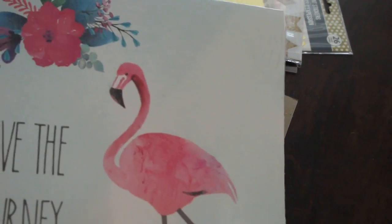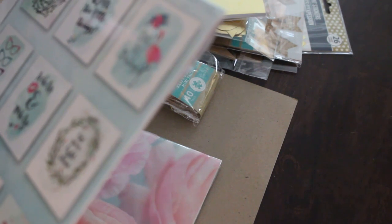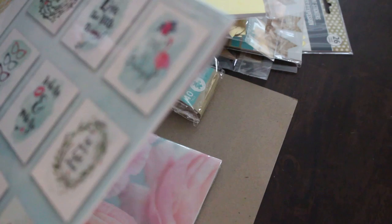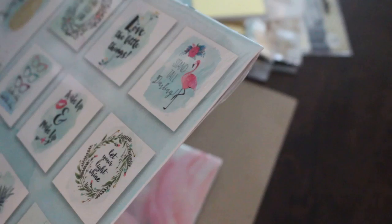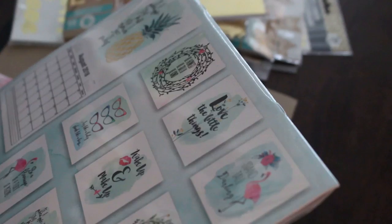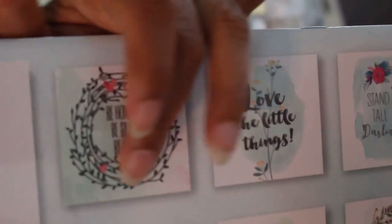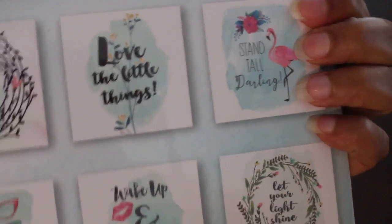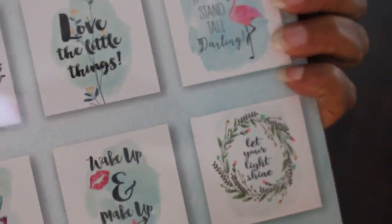Flamingos are out right now, and this one says: 'Be honest, be silly, be kind. Love the little things. Stand tall, darling. Act like a lady, think like a boss. Wake up and make up. Let your light shine. Be a flamingo in a flock of pigeons. Be a pineapple — stand tall, wear a crown, and be sweet. Everyone else is already taken. They may forget what you said but they will never forget how you made them feel.' You can take these out and put something totally different in the middle.